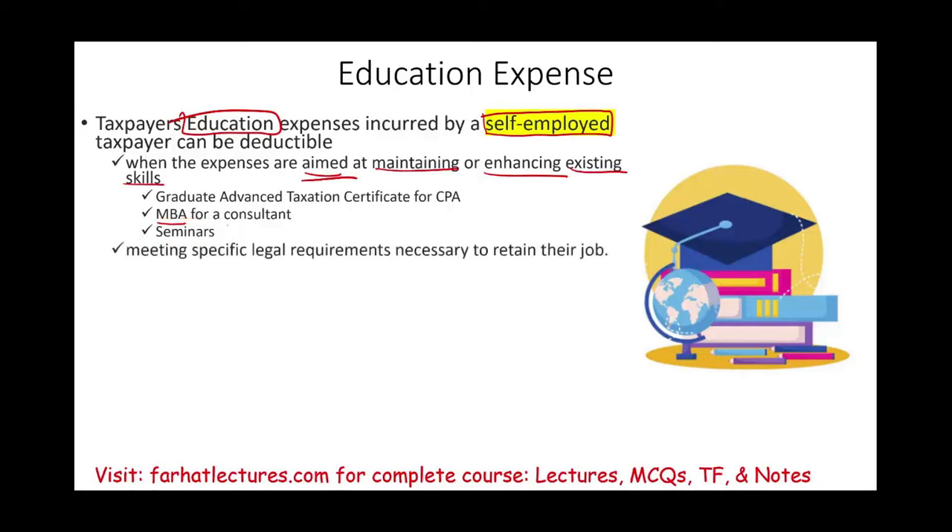Sometimes we have to take courses, seminars, or attend conventions to meet specific legal or regulatory requirements to retain the job. A classic example in the accounting and CPA world is CPE — Continuous Professional Education. CPE exists for accountants, lawyers, and MDs. You are required to take a certain number of courses every year to maintain your professional certification — it is a legal requirement necessary to retain your job.